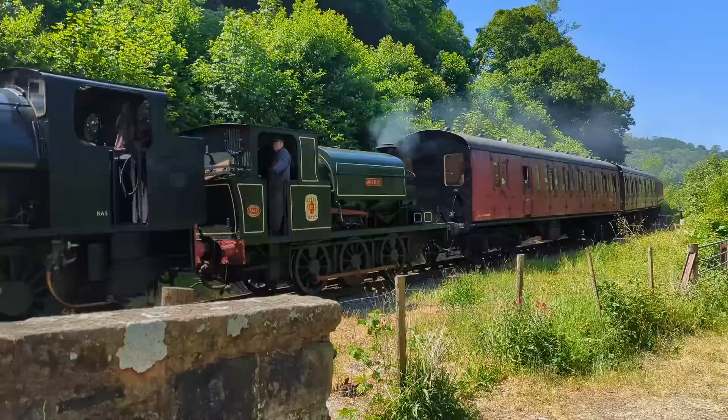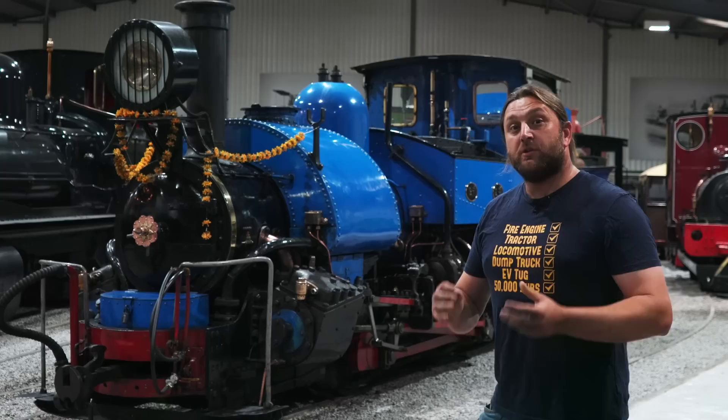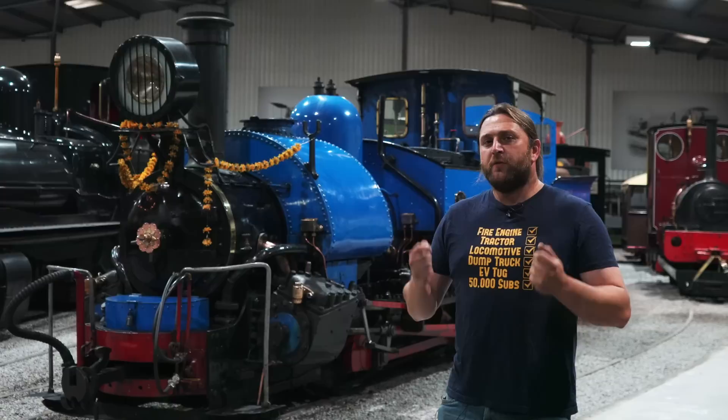However, some places have a wider scope of history that they can show off, particularly somewhere like here. As much as history is interwoven with everything that we do within the heritage sector, there is no heritage railway if we're not showing off that particular part of history. There are some bits that are more, well, historical than others.